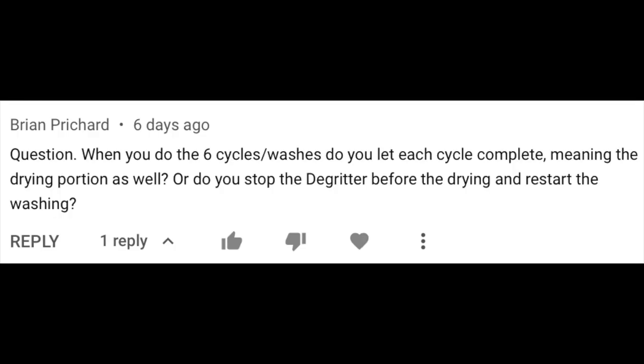Brian asks: when doing six wash cycles, do you let each cycle complete — including the drying portion — or do you stop before the drying and restart the washing? I'm afraid there are no shortcuts: I include the drying process too. If you don't, when you start your next cycle you're adding surfactant onto distilled water and alcohol still on the disc surface, mixing the two and ruining your carefully measured ratios. The surfactant will also find it harder to penetrate the grooves because half of them will be full of water, severely cutting surfactant efficiency.